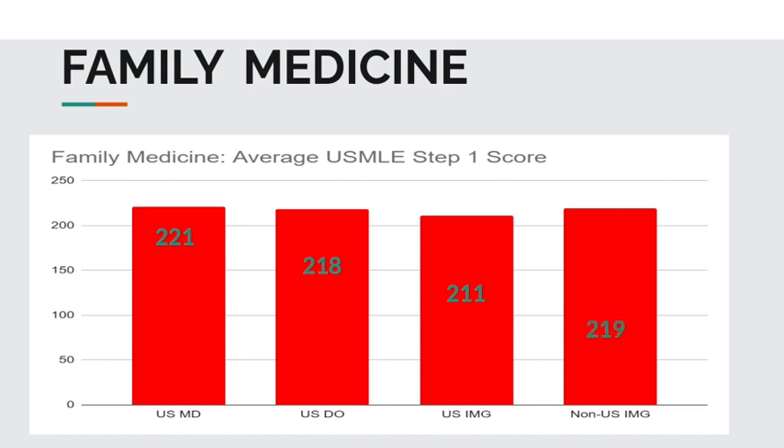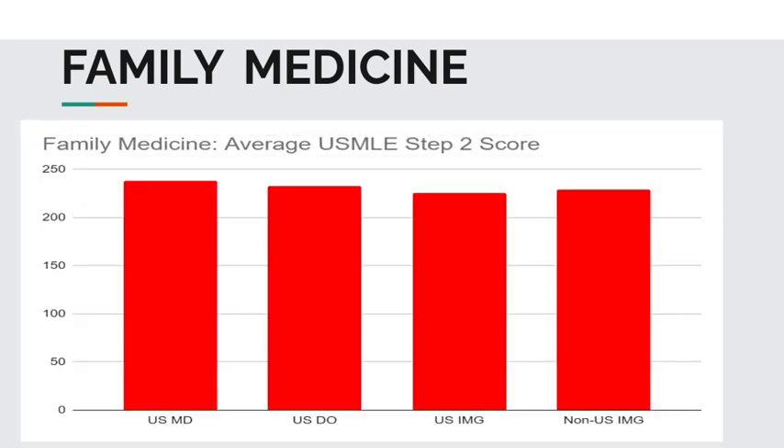And now for the average USMLE Step 2 CK scores in family medicine. USMD students, 238. USDO students, 233. USIMGs, 226. And non-USIMGs, 229.